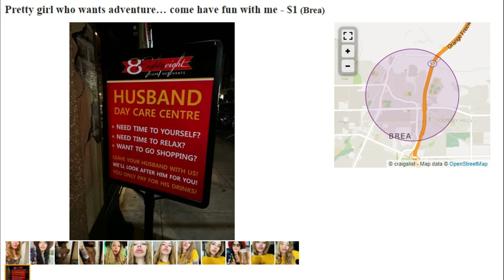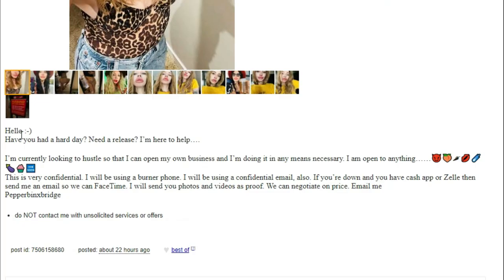She works at a husband daycare center — I wonder if you need to wear diapers there. Let's see what she's all about. Hello — have you had a hard day? Need a release? A release from what — prison? She says she's here to help. She's currently looking to hustle so she can open her own business — she's an entrepreneur, I like that — doing it by any means necessary. She is open to anything, followed by a bunch of emojis. I guess she likes emojis. I wonder if she's seen the Emoji Movie.